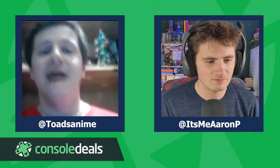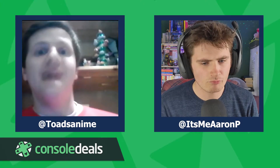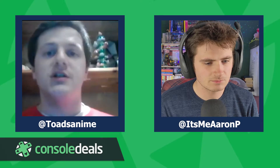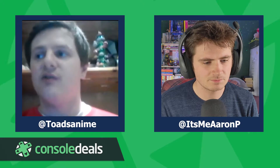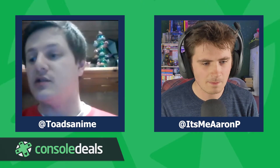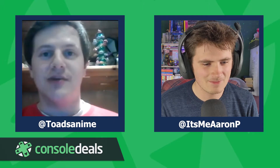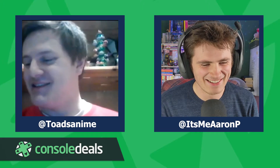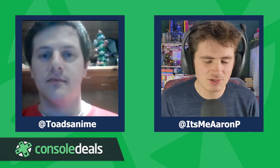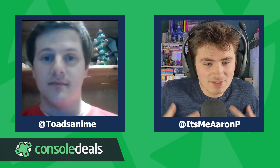Super Rare gives indie developers the opportunity for a physical release that isn't usually available to them through retail. If Super Rare or a company like them weren't doing these rare print runs, many games would never see a physical release. Each release includes the full game on cartridge, a full color manual, trading cards, and it's a genuinely collectible physical product.